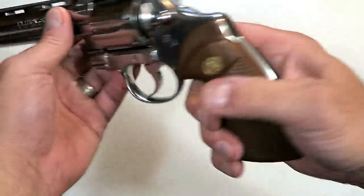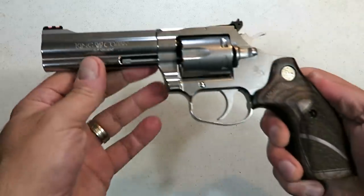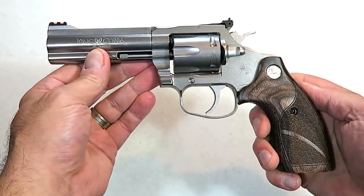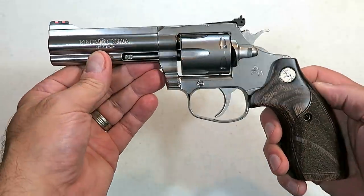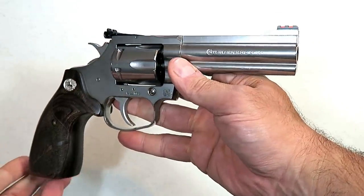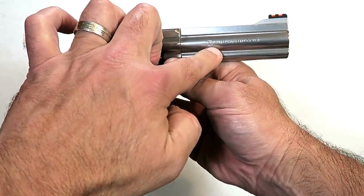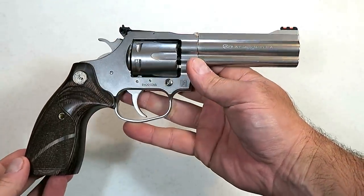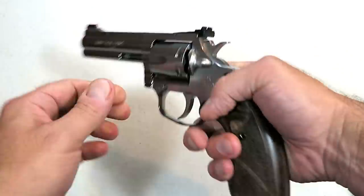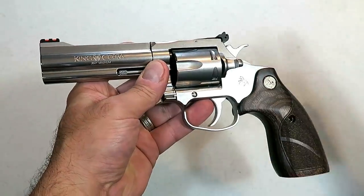A couple years ago they brought back the Colt Cobra in 38 Special, and this year they brought back the Colt King Cobra in 357 Magnum. Here is the newest one in the King Cobra line — this is the Colt King Cobra Target. It was released in late August of 2019, with wood grips and a four and a quarter inch barrel. Just an amazing 357 revolver that I am so looking forward to getting to the range.